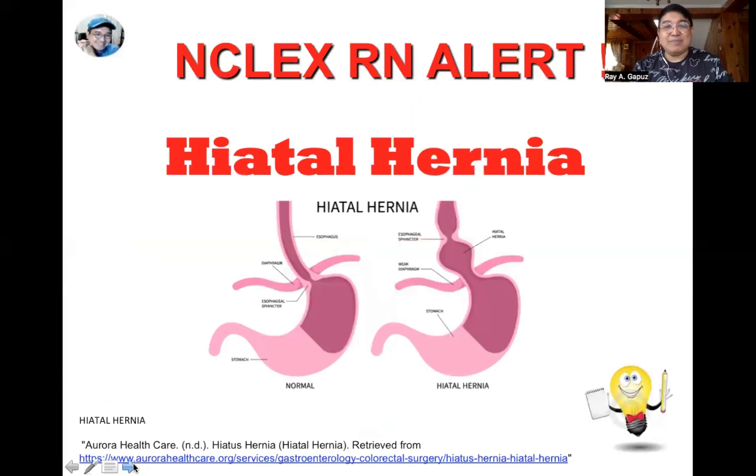Let's begin with the first concept: hiatal hernia. Looking at the picture, what happens in hiatal hernia is that a portion of the stomach usually slides upward into the chest through an opening in the diaphragm called the hiatus. That's why when the upper part of the stomach slides upward through the hiatus, we term it hiatal hernia. Now, what causes hiatal hernia? Remember the code: CLOP.